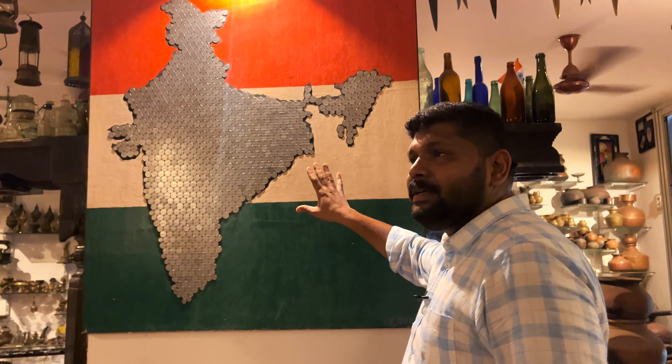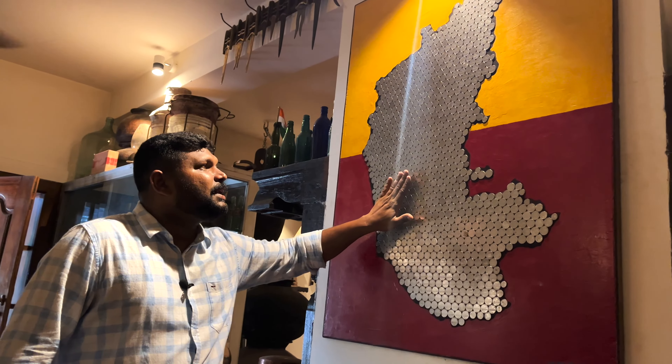There are maps and paintings here. The map is made in Karnataka.